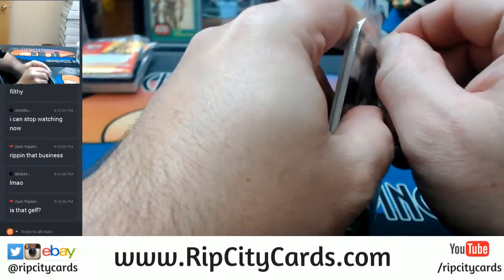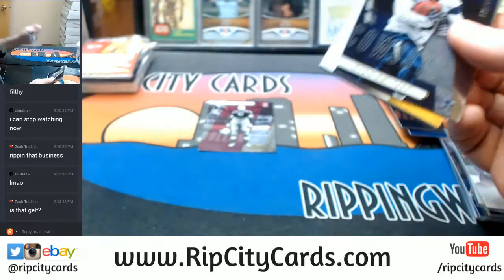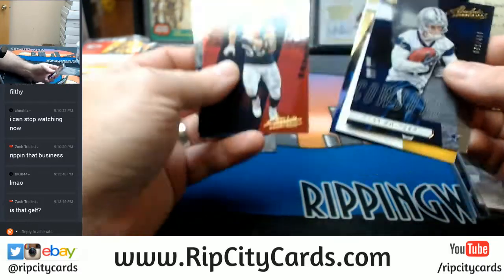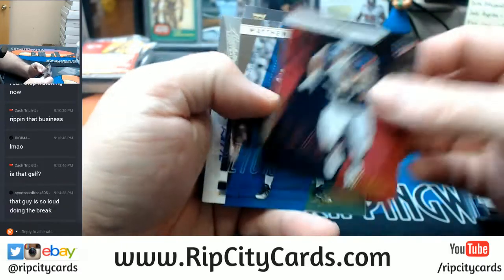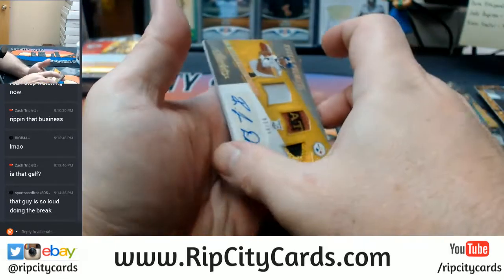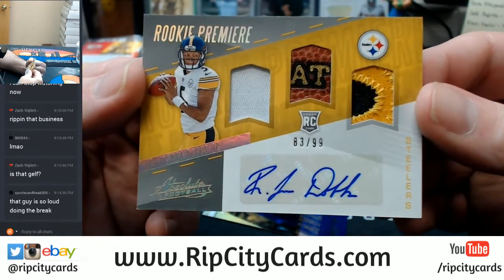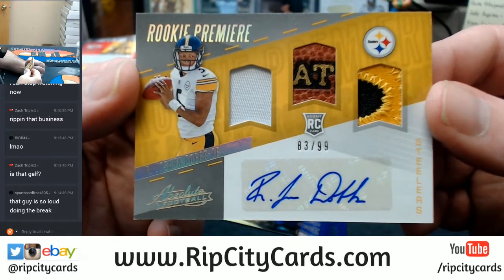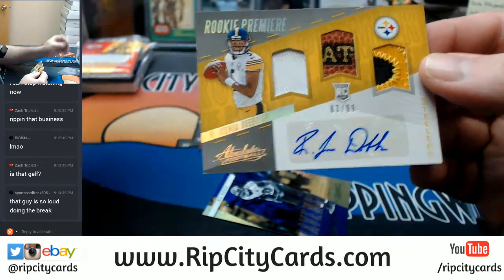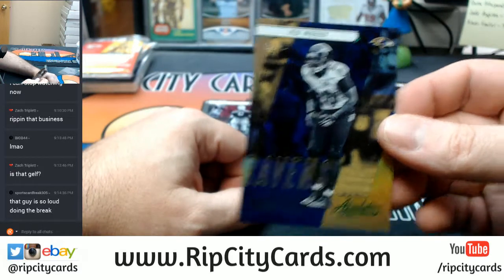Somebody's saying it's staged — are you kidding me? JJ Watt, Matthew Stafford, Switzer at $4.99. Rookie Premier, Steelers, Joshua Dobbs, 83 out of 99 — patch autograph type card. And 24 out of 25, Ed Reed. He is very excitable!